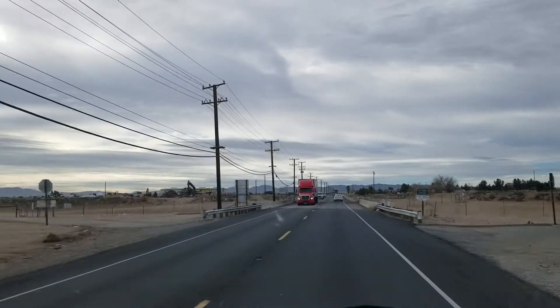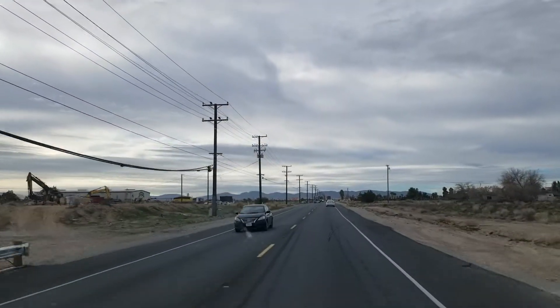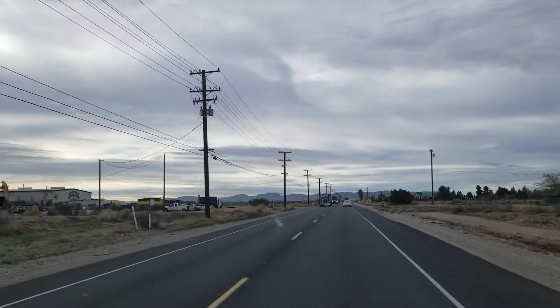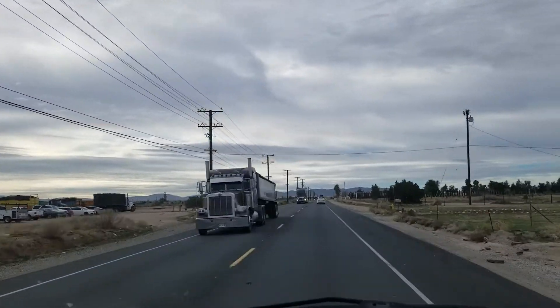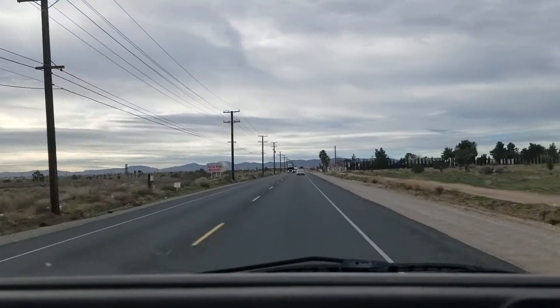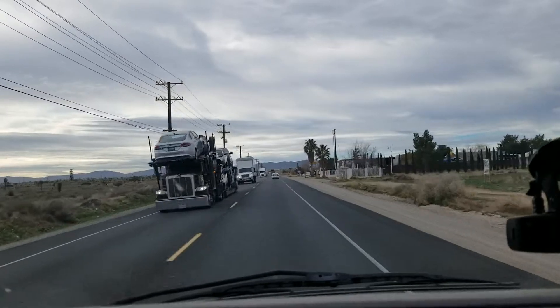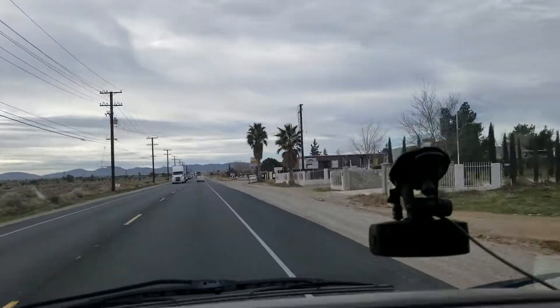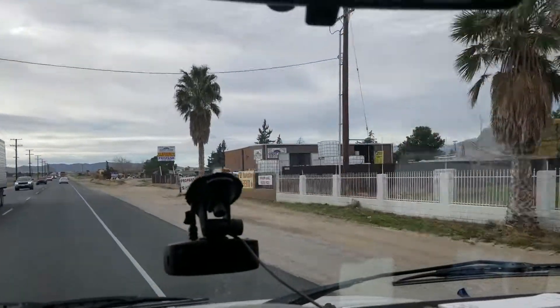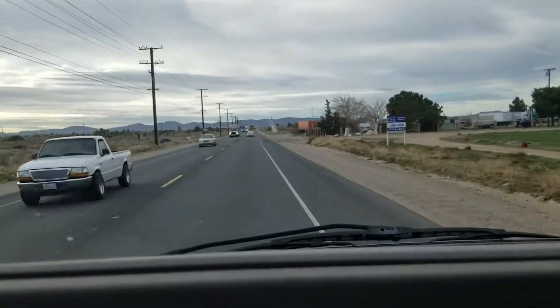I'm going to show you El Rancho, where I go to get my chicken feed and stuff, and then I'll cut this off so I can get inside and get what I need, and head over to the other store. Coming up here on El Rancho — this is where I get my propane, my chicken feed, and a bunch of other stuff. This is also where they sell the barrels and things. Right there is the place.